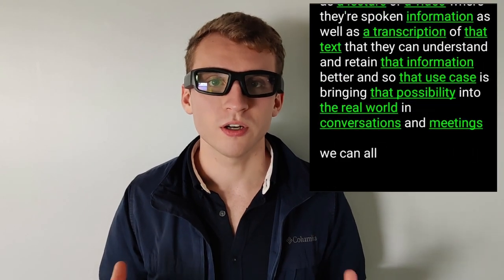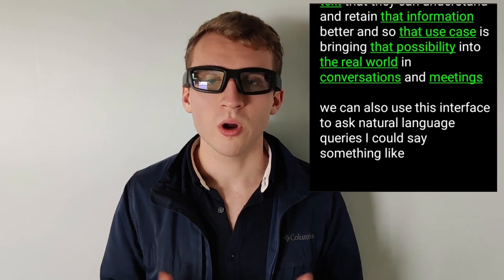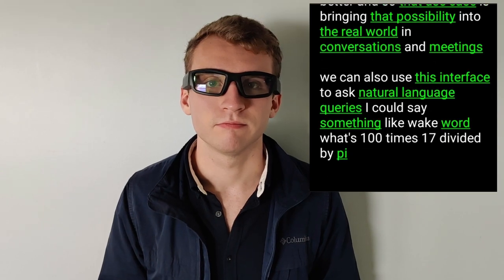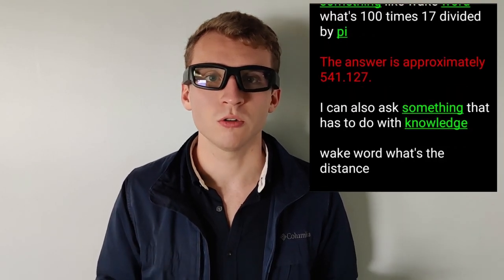We can also use this interface to ask natural language queries. I could say something like: wake word, what's 100 times 17 divided by pi? I could also ask something that has to do with knowledge: wake word, what's the distance from Toronto to Vancouver?